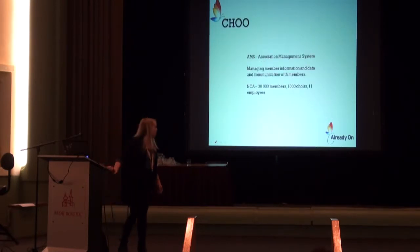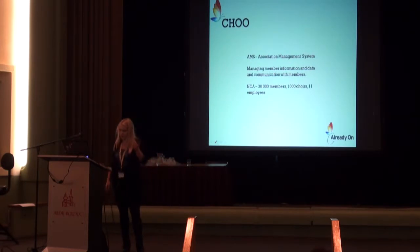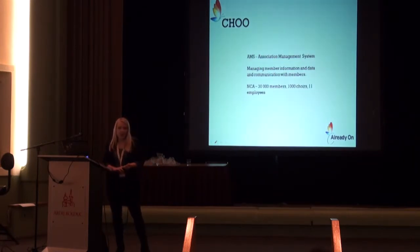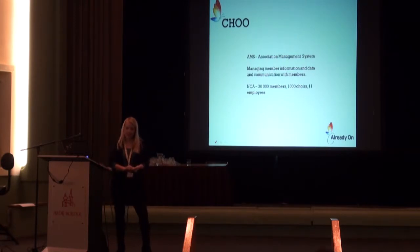We had a presentation about SHU this Friday as well, so some of you may have heard it before. It's an association management system — managing member information, data, and communication with members. It's for NCA, the Norwegian Choir Association. They have 30,000 members, 1,000 choirs, and 11 employees. So it's an administrative application.